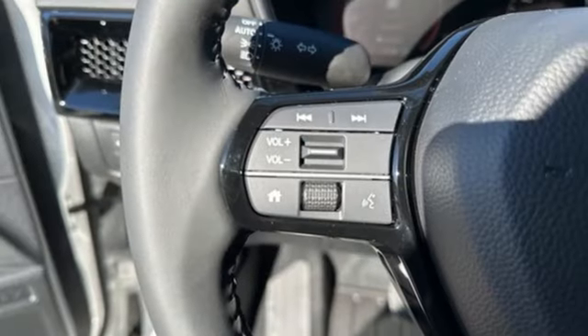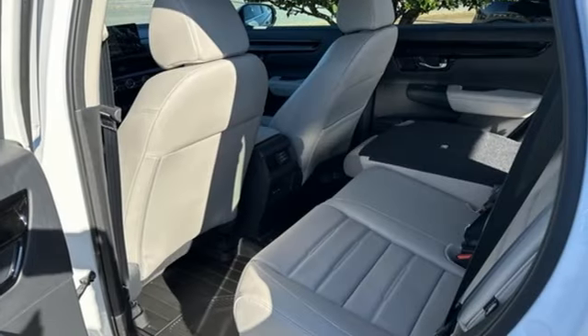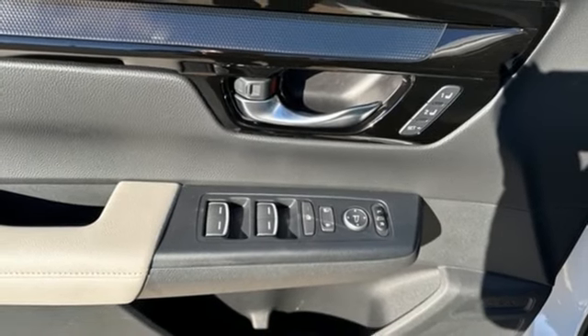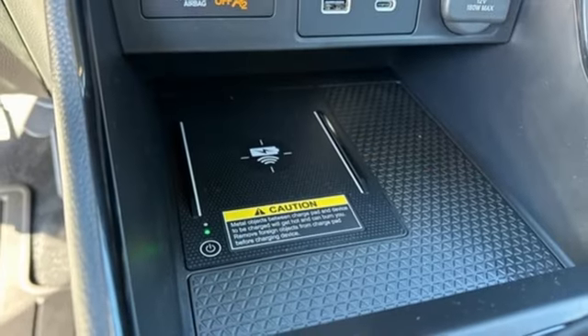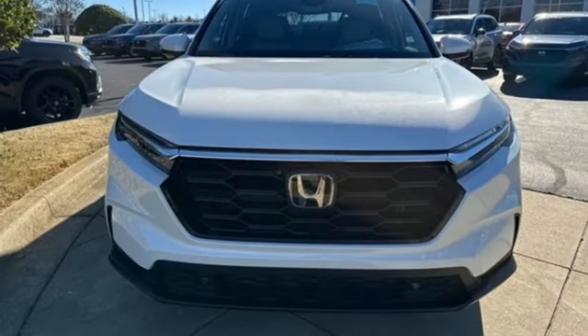Continuously variable automatic transmission, front heated leather bucket seats, streaming audio, steering assist cruise control, dual zone climate control, inductive device charging, external memory control, express open and closed sliding and tilting sunroof, doors and push-button start proximity key, and intercooled turbo inline four-cylinder engine.